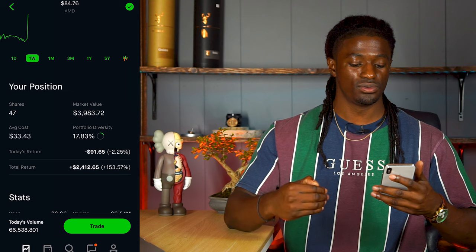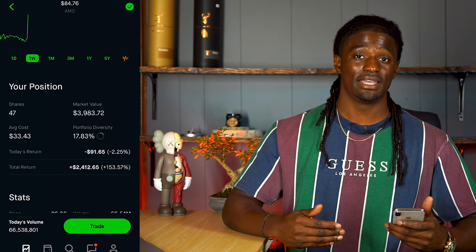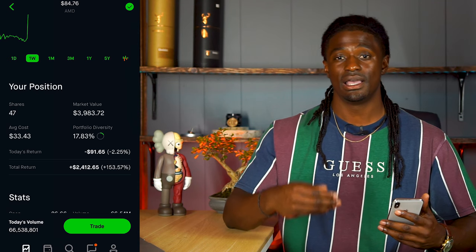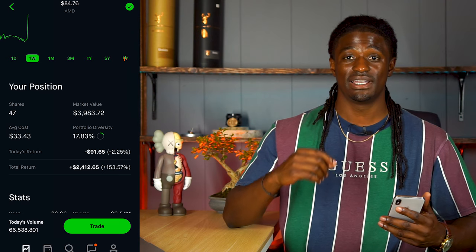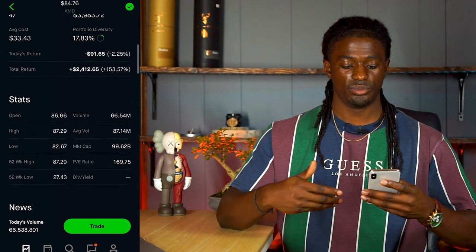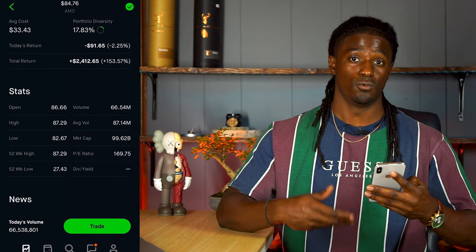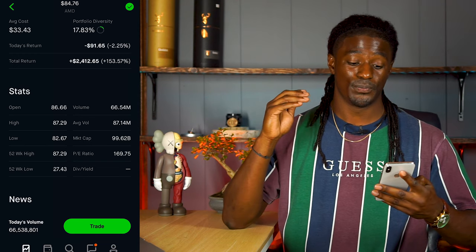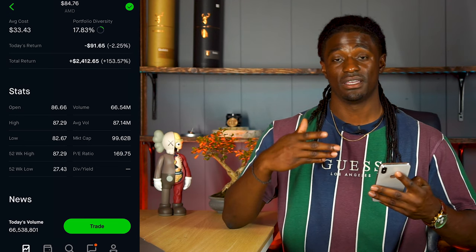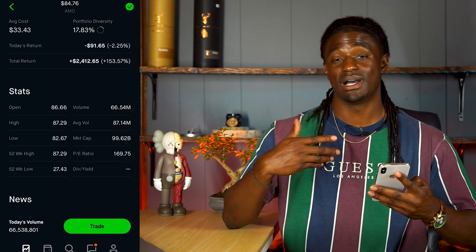If we scroll down, I am up $2,412.65 on AMD. This week, since AMD was so expensive and overpriced, I said I was going to wait for the pullback a little bit, so I didn't buy any extra shares. I'm going to wait for the price to pull back just a little bit more and then I'm going to dive back in. My total gains for AMD is still around $31.62 per share.